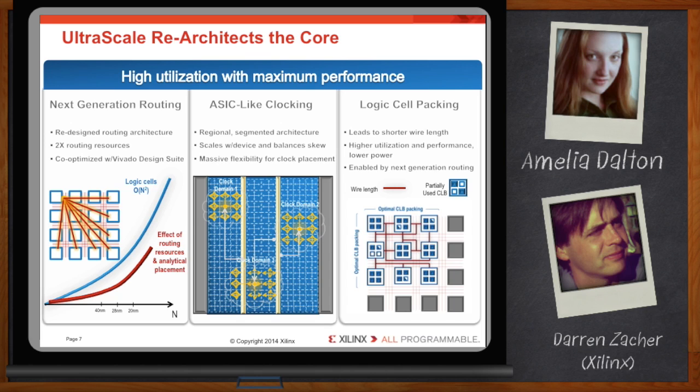However, packing too densely could create an even bigger demand for localized routing resources. UltraScale's next-generation routing architecture and Vivado's analytical placement engine can leverage the routing architecture to avoid congestion and preserve maximum performance.